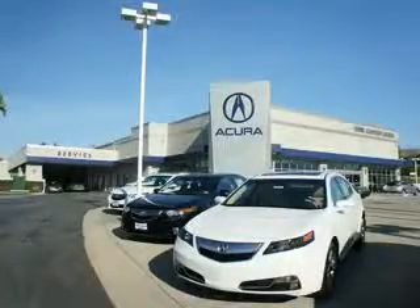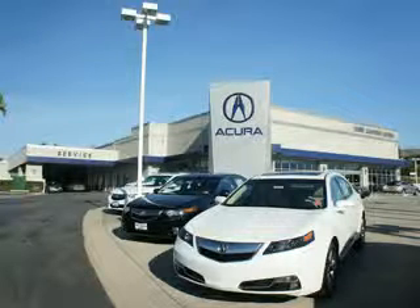At We're Canyon Acura you can be sure you'll get the right vehicle for the right price, and that's just the beginning. At We're Canyon Acura, get the respect and great price you deserve.